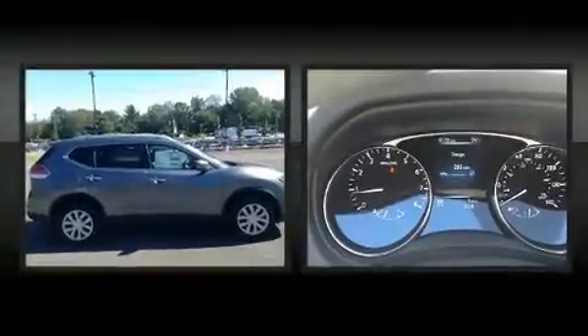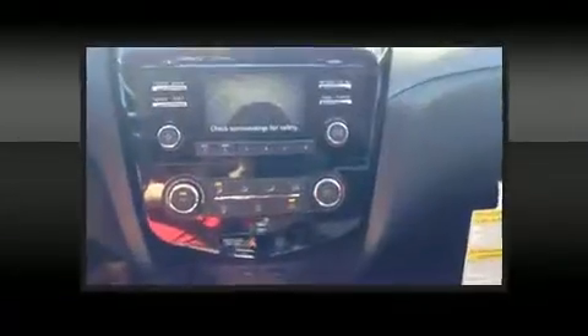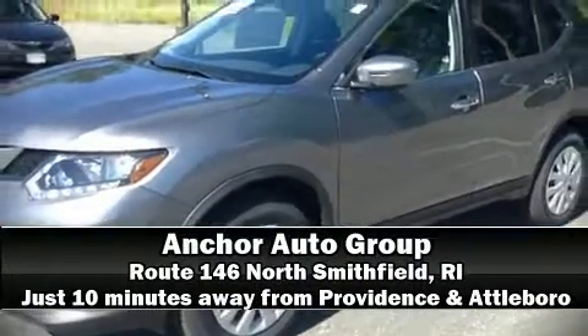Various mechanical systems are monitored by electronic stability control, keeping you on your intended path. Our team is professional and we offer a no-pressure environment. Stop in and take a test drive.